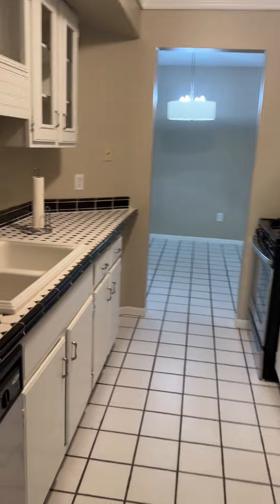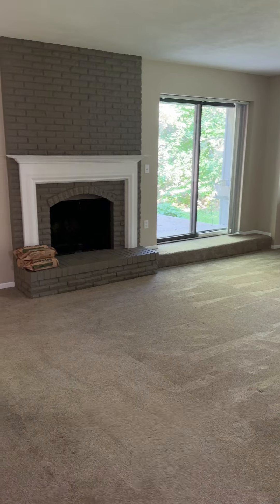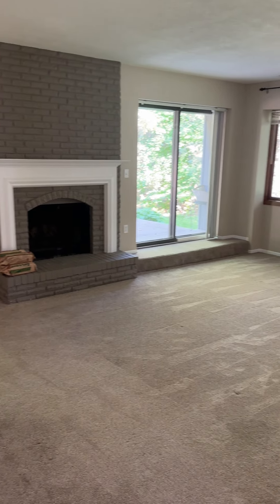Stainless steel appliances, dishwasher. This is the dining area. Back to the living room, and there's a wood-burning fireplace.